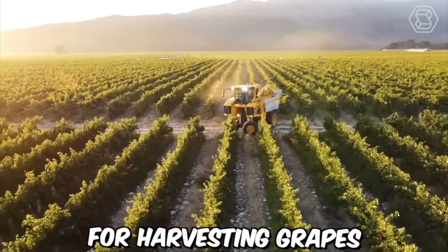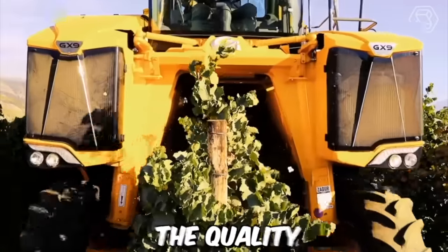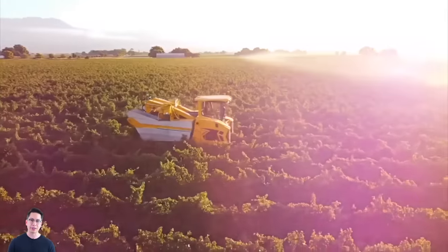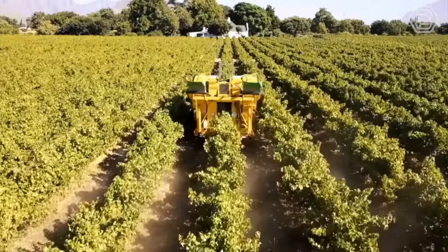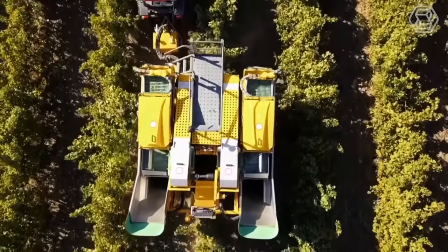Modern machines for harvesting grapes are designed to reduce the time and cost of grape harvesting while also improving the quality of the grapes harvested. One of the most common modern machines is the grape harvester, which can be either self-propelled or tractor-mounted. These machines use a series of shaking mechanisms and conveyor belts to remove the grapes from the vine, then sort and clean them before depositing them into bins.